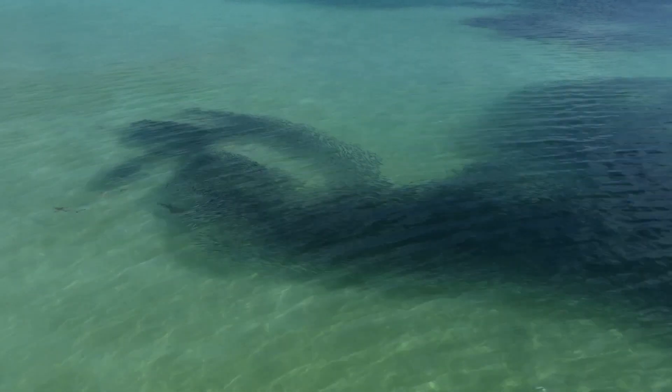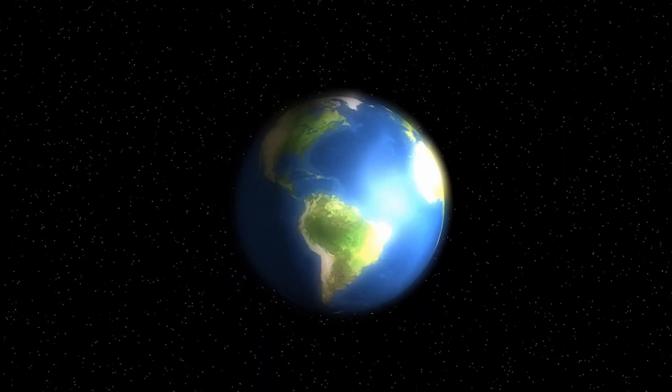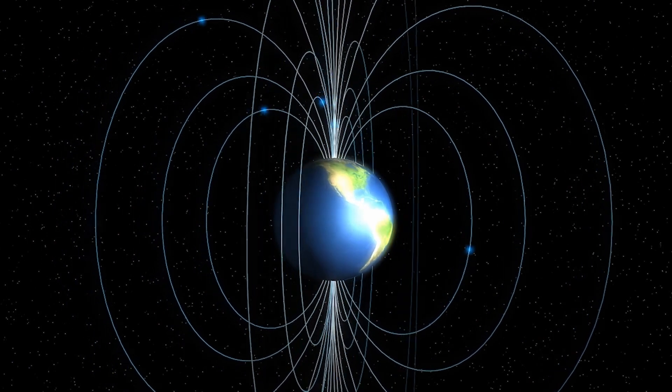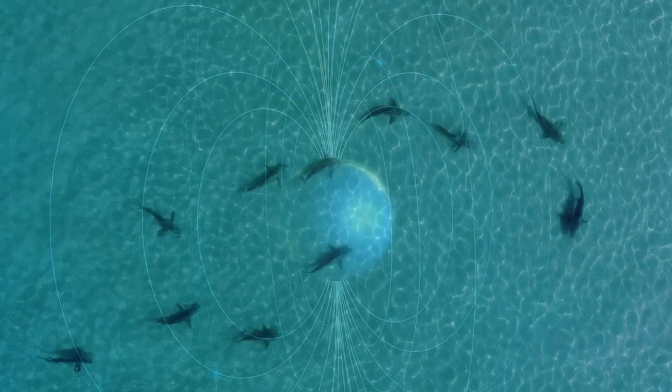Another sense that some shark and ray species have is the ability to detect the Earth's magnetic fields. This magnetoreception might actually assist them with migration and movement, allowing them to align themselves geographically and know where they are in the ocean.